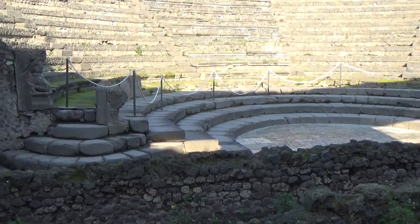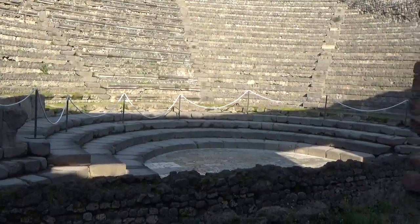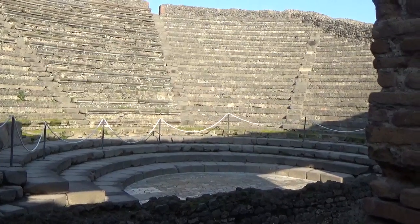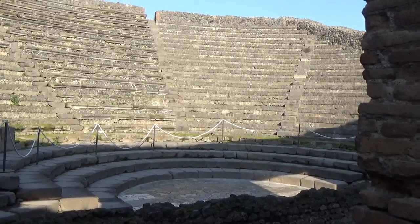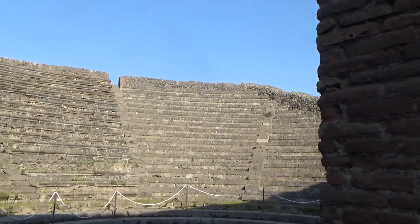Ima, media and summa. The difference with the big theatre: this theatre contained 2000 people and was completely covered by a roof made of wood. Imagine in the centre of the roof an opening for the air and for the light.